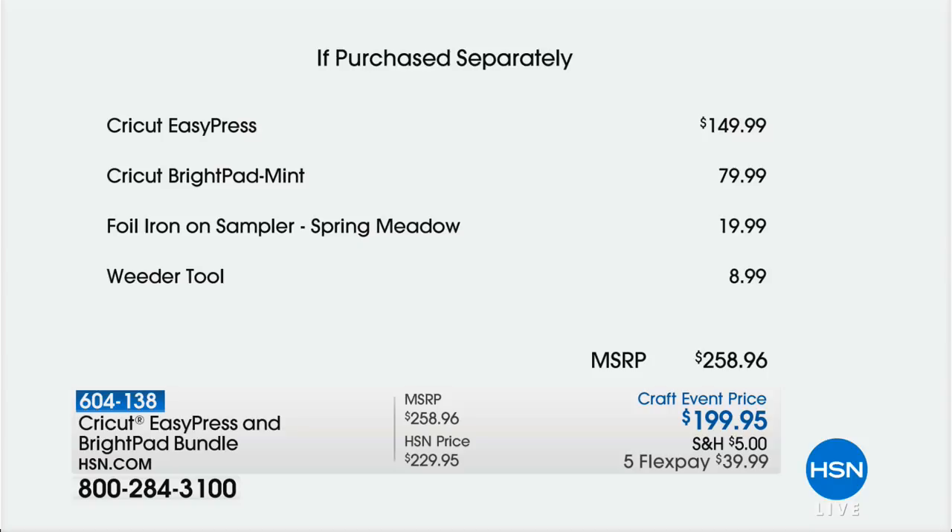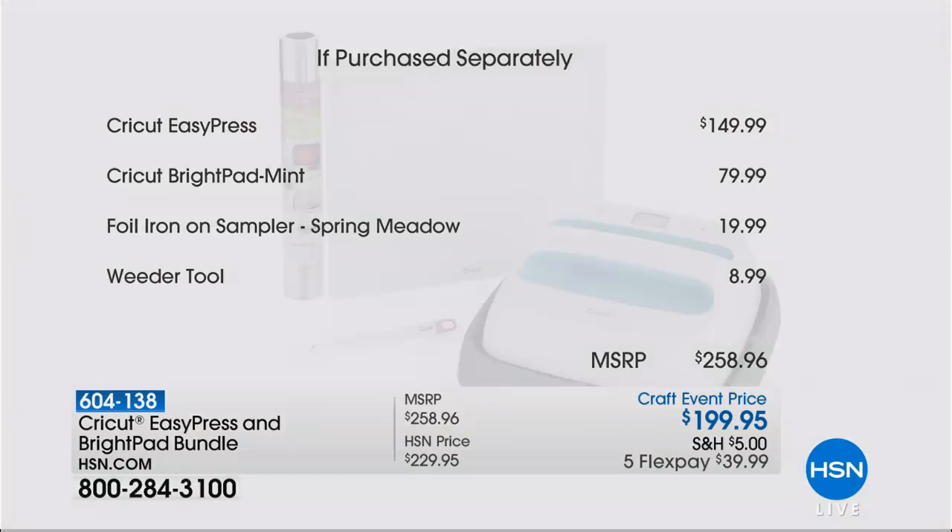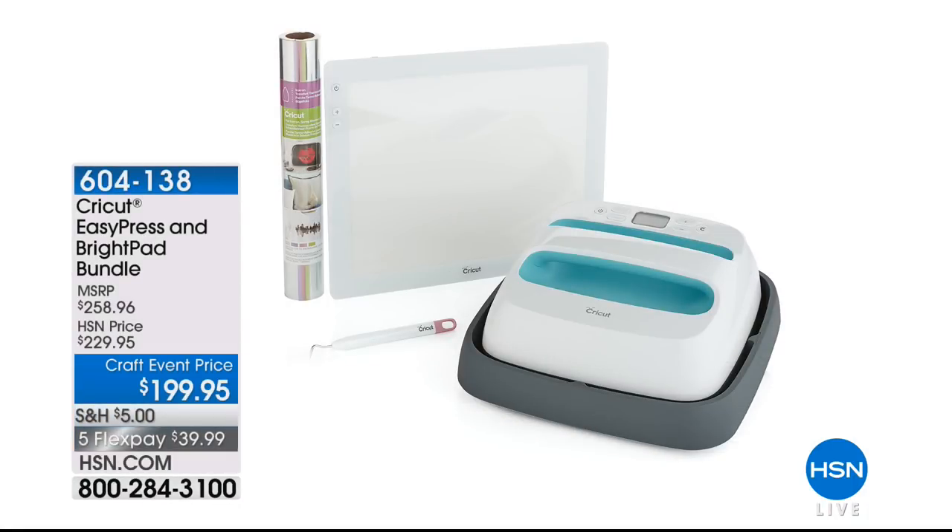The Bright Pad comes in an exclusive mint color at HSN for $79.99. The Foil Iron-On Sampler in Spring Meadow is $19.99, and the weeder tool is $8.99. The suggested manufacturer's retail price for the entire bundle is $258.96, but this bundle is only available here at HSN.